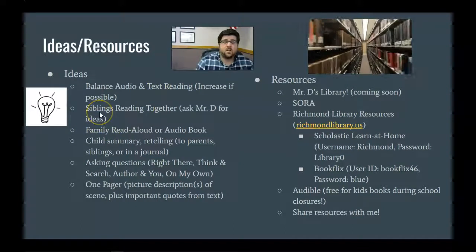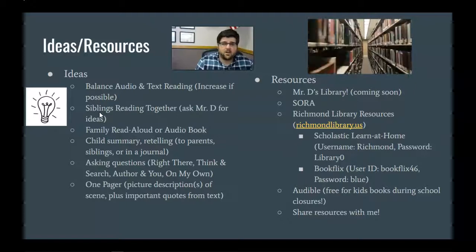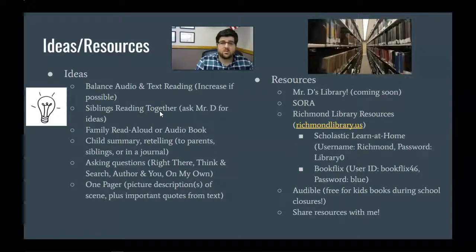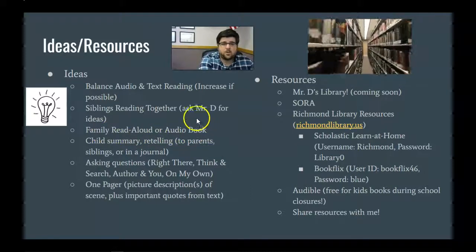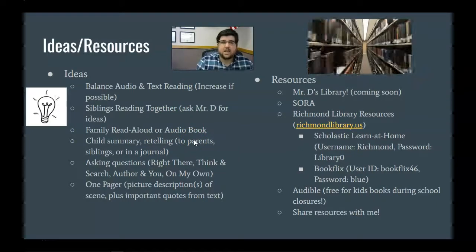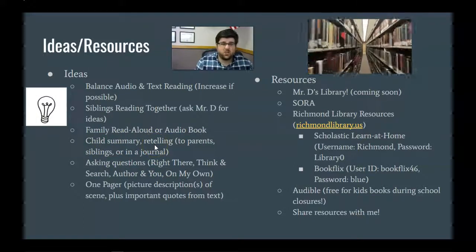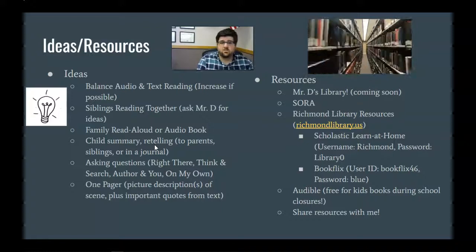You can have siblings reading together — an older sibling reading with or to a younger sibling. For example, first and second graders can still understand Harry Potter if it's read aloud to them. You can do a family read-aloud or audio book. Just last week I used Sora — the app I'll mention — to check out a book for my family. We're listening to 39 Clues and doing about a chapter and a half a day, which has worked really well to keep my six-year-old's brain thinking about text. You can have your student write a summary, or just retell it to you — say, 'Hey, what did you learn about in your reading today?' Siblings can do that with each other, or tell parents, or write a little journal summary.